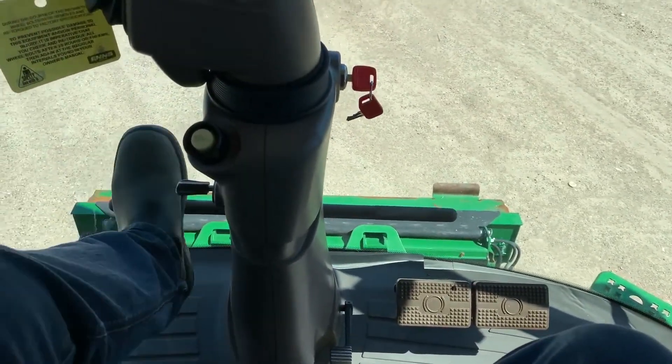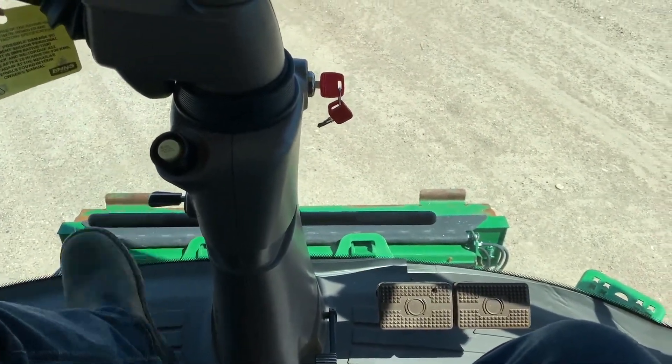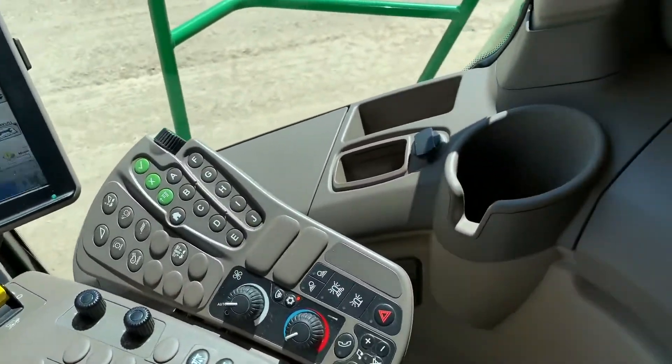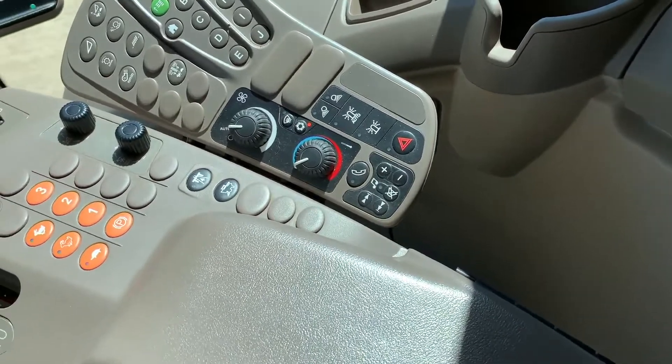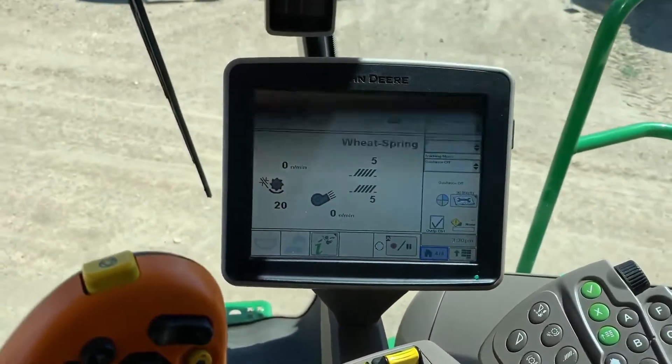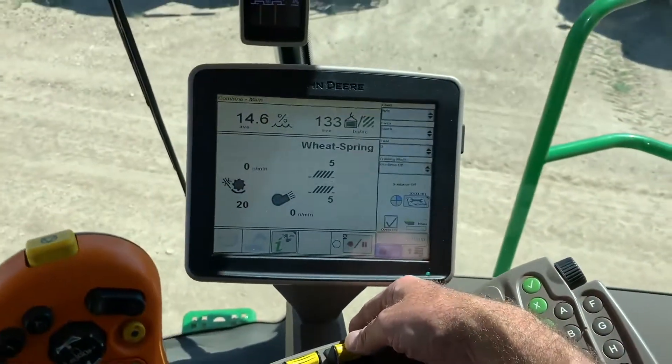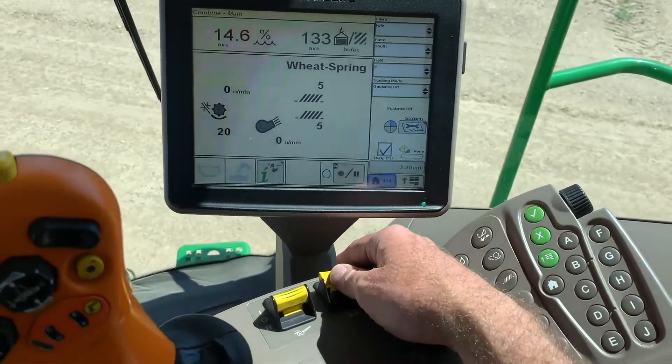It does have some foot pegs added, which is nice for the operator. Pretty nice environment in here actually. Let's fire the combine up and see how she runs.